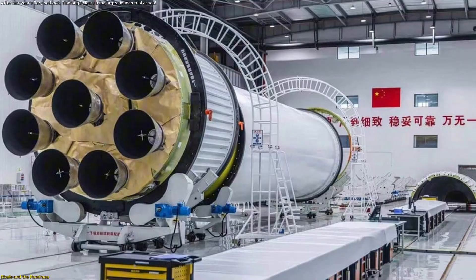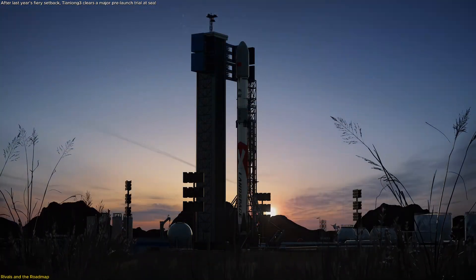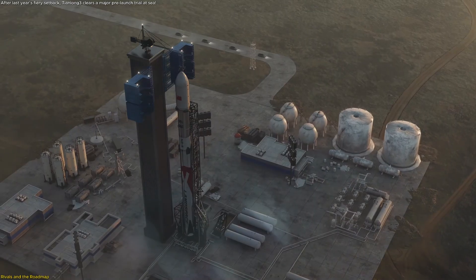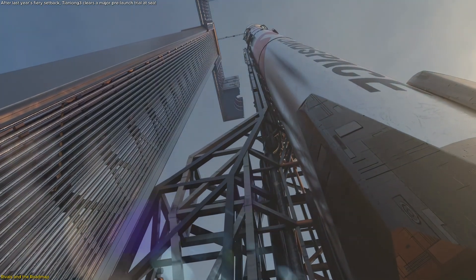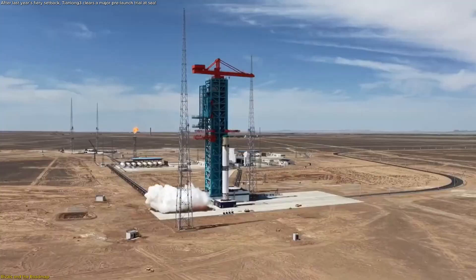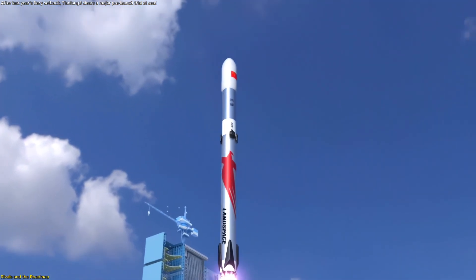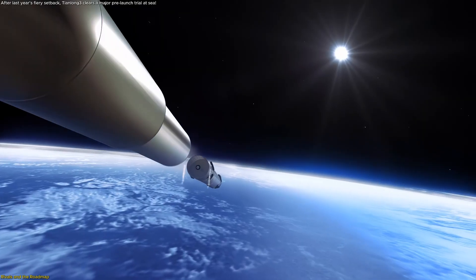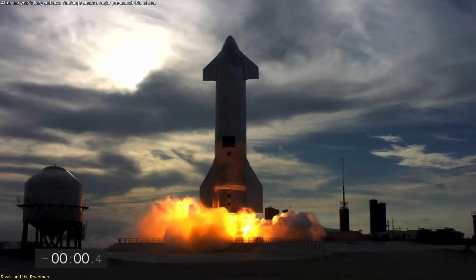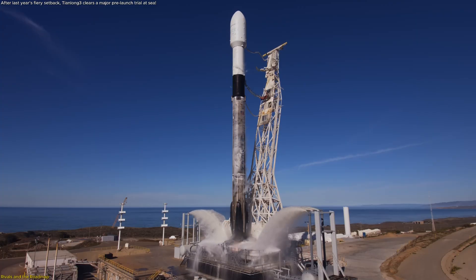Tianlong-3 is sprinting in a crowded lane. Landspace, another private Chinese launcher company, is developing Zhuque-3 — a stainless steel, Methalox, reusable medium-lift rocket aimed at the same performance bracket. The company completed a booster static fire in June, and CEO Zhang Changwu told Phoenix TV that a debut flight could land between September and November 2025. Stainless steel adds dry mass but buys robust thermal margins for reentry and rapid iteration — an approach that mirrors early Starship lessons while targeting Falcon-class missions, not super-heavy lift.